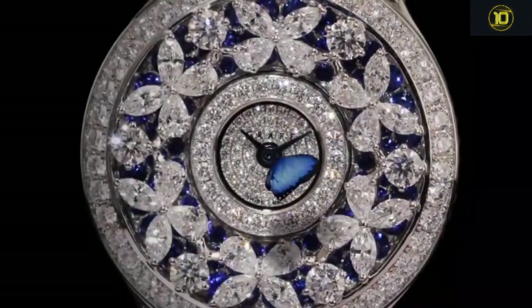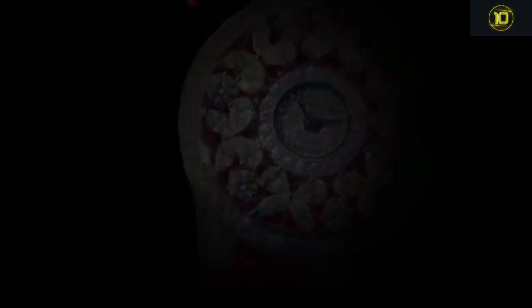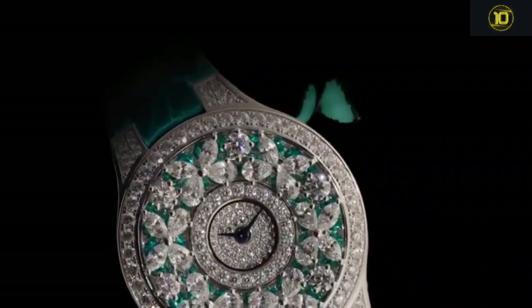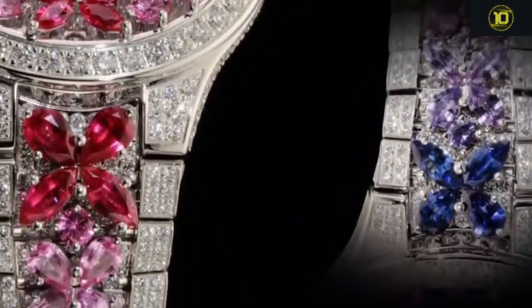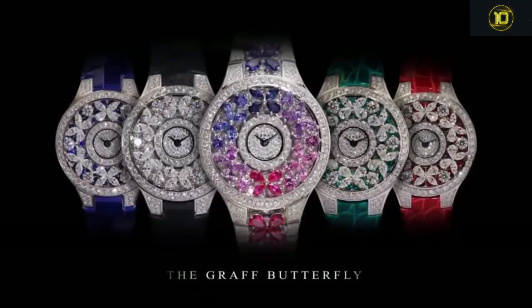Sixth on the list is the Graff Butterfly. The Graff Butterfly watch is inspired by the delicate symmetry of the butterfly, comprised of a highly sculptural arrangement of four dazzling pear-shaped diamonds — each butterfly appears to hover above a layer of intricately set gemstones. A contemporary timepiece featuring a kaleidoscope of diamond butterflies that appear to effortlessly float upon an underlying pavé-set sapphire, emerald, ruby, and diamond dial, with a blue alligator leather, emerald and sapphire with diamond strap.